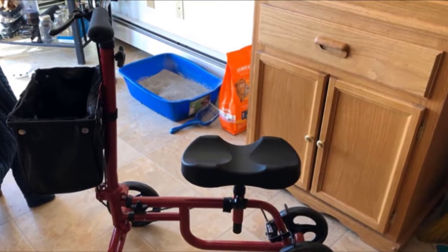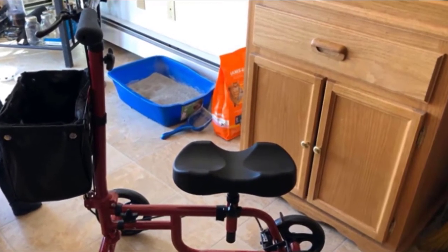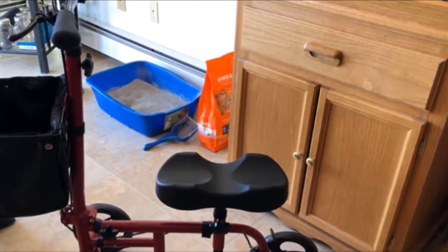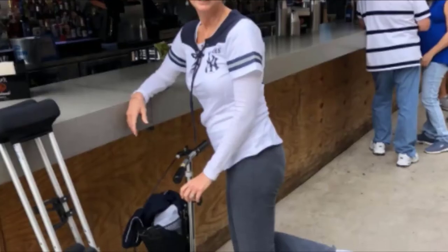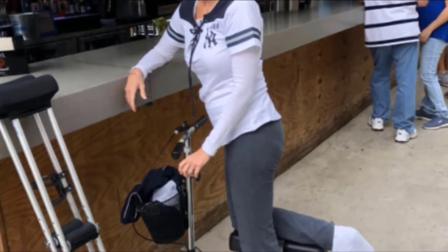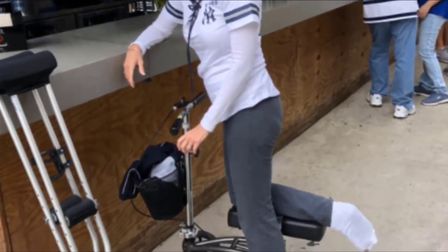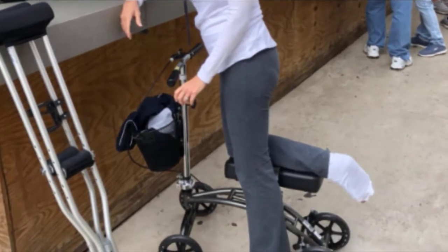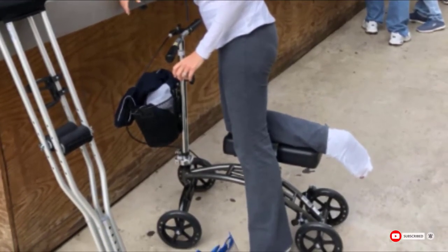A DLX braking system allows you to safely control your movement and speed, as well as lock the wheels when the scooter isn't in use. There's also a removable front basket included for storage on the go. However, keep in mind that this knee scooter isn't meant to travel on inclines over 15 degrees or ride over drops or barriers like curbs.